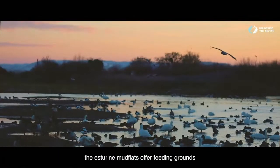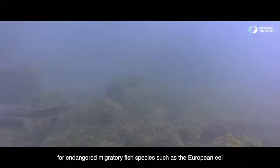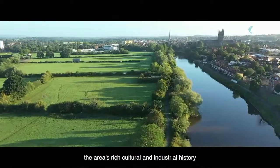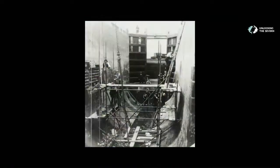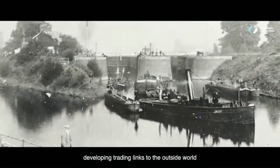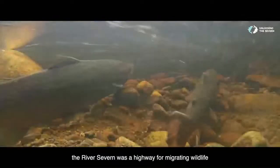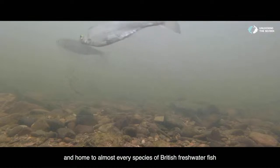The estuarine mudflats offer feeding grounds for huge numbers of waders and wild birds. The upper reaches are equally important for endangered migratory fish species such as the European eel. The area's rich cultural and industrial history has shaped the very course of the river. In the 1800s, navigation weirs and locks were built to improve passage for large commercial vessels, developing trading links to the outside world. But for thousands of years before this, the River Severn was a highway for migrating wildlife and home to almost every species of British freshwater fish.